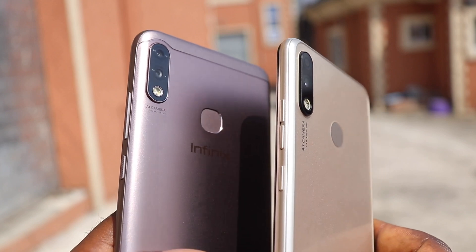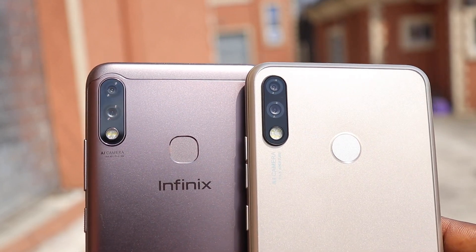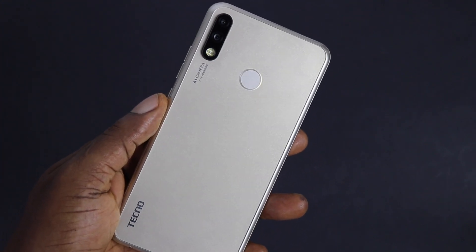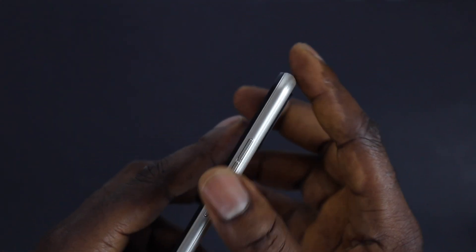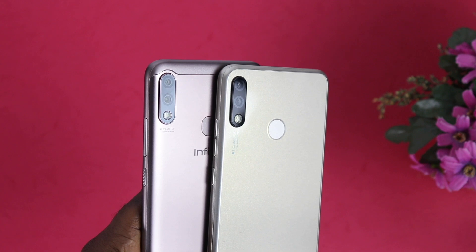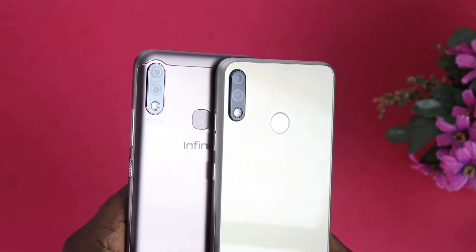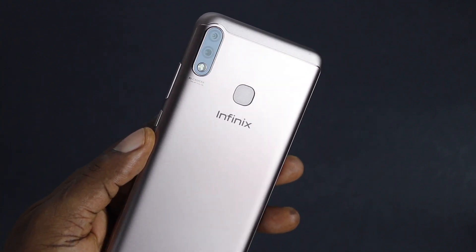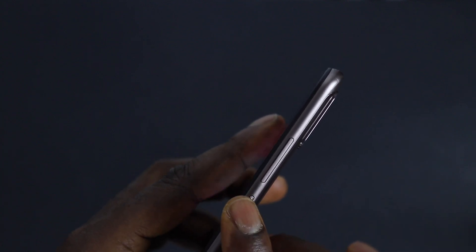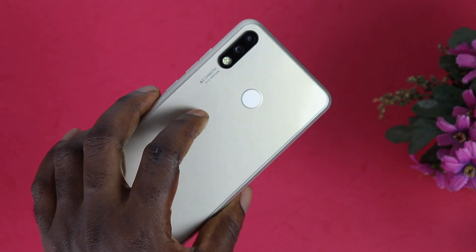These two devices are similar in many areas like port placement, button placement, and camera placement, though they look different in appearance. The Tecno Spark 3 Pro looks more beautiful and attractive from a distance, but when you get closer and hold it you notice how cheap it feels compared to the Hot 7 Pro. The Hot 7 Pro feels like a complete package — well constructed and compact. I give the design to the Spark 3 Pro and the build quality to the Hot 7 Pro.